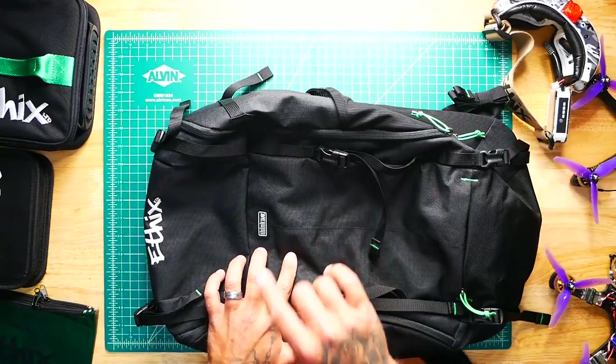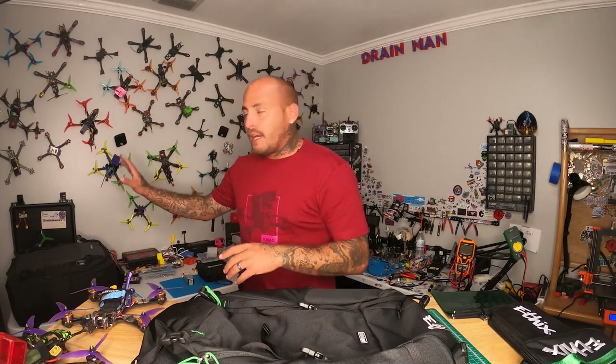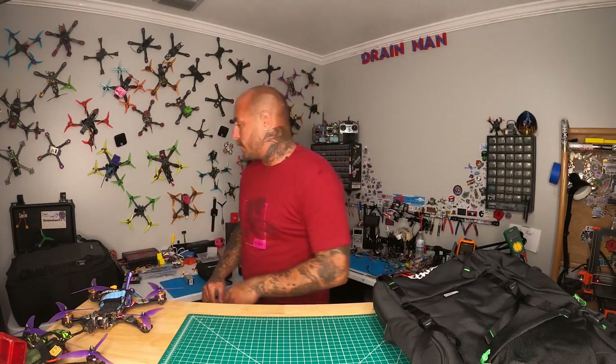Alright Pilots, diving right into this brand new Ethics Backpack. The first thing I want you to know is it is made by Think Tank, and Think Tank is one of the top brands. I actually have another drone bag — this is my daily driver over here and it is actually by Think Tank as well. I don't want to make this whole video a comparison video but I want to show you.